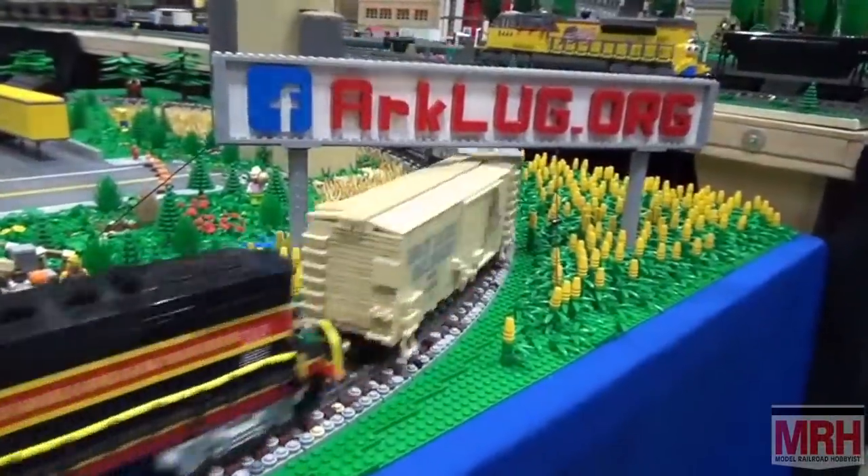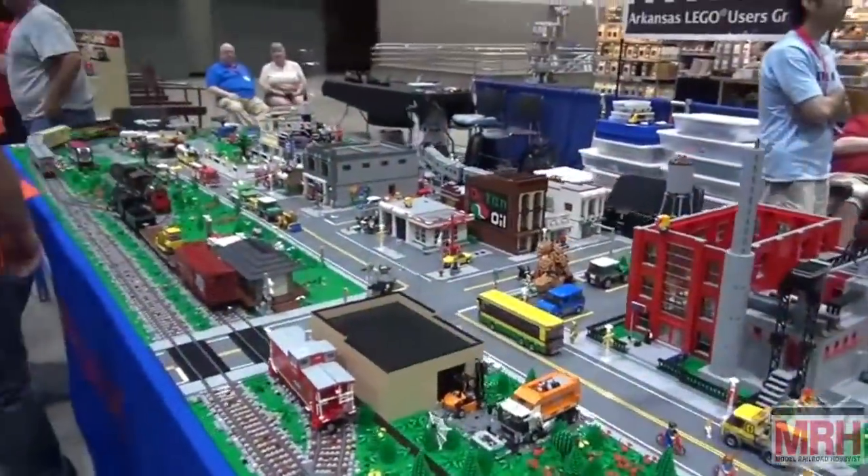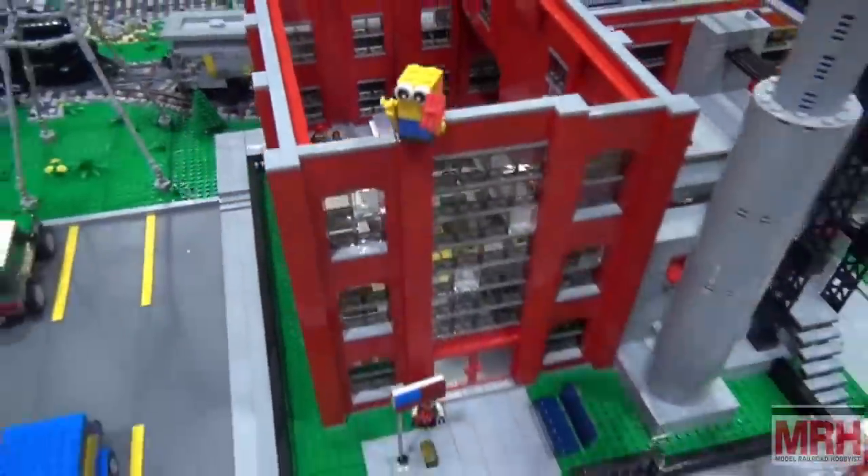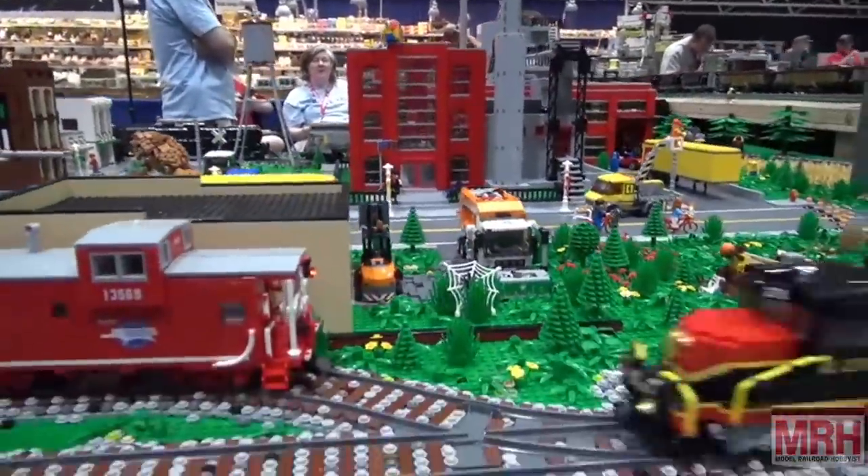LEGOs seem to be a very big business in the train world, and I'm just realizing it this year. There are two more layouts at this show brought by two other groups that just blow me away. I want to thank you very much, Richard, for the ride back to my hotel yesterday. Richard is part of a LEGO layout — it's a club called ArcLug, the Arkansas LEGO Users Group. They have a layout that's down low so the kids can see it, absolutely tricked out with buildings and lights.